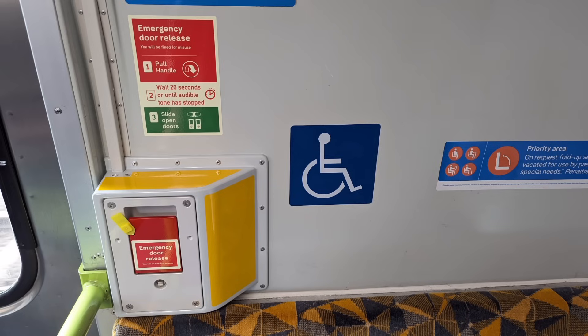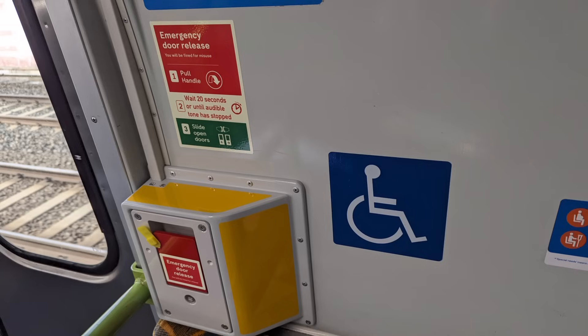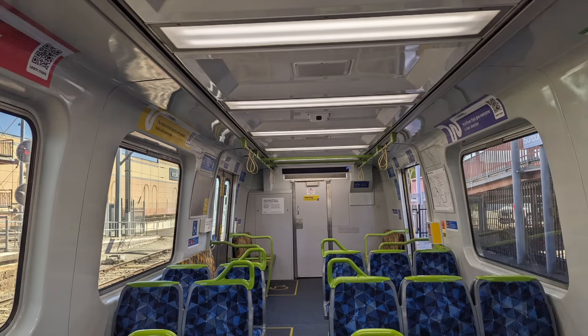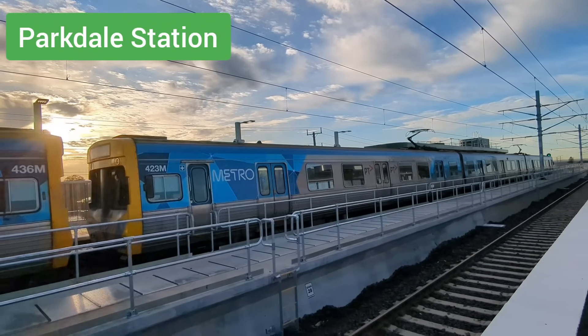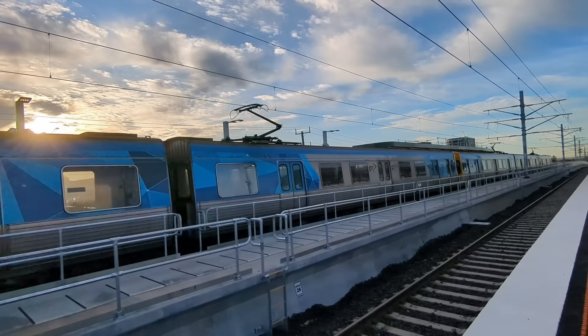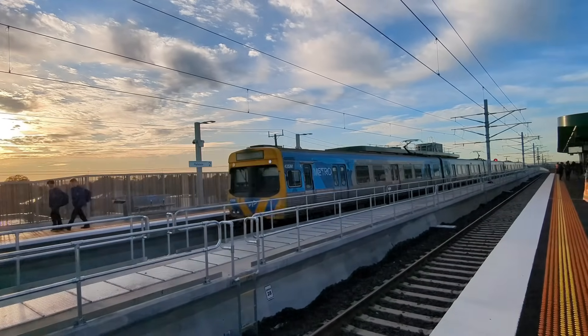For obvious reasons it's not really possible to show an example of the DER in action, and I don't recommend you try it out for yourself unless the situation does arise. You may also notice some stripes on the side of the carriage — this is the only real exterior indicator on the ComEng to know if they have been upgraded with the new door emergency release, as all other modifications are internal. At the time of making this video, only the Alstom-refurbished ComEng have received these upgrades; however, the EDIs will eventually start receiving them in the near future.